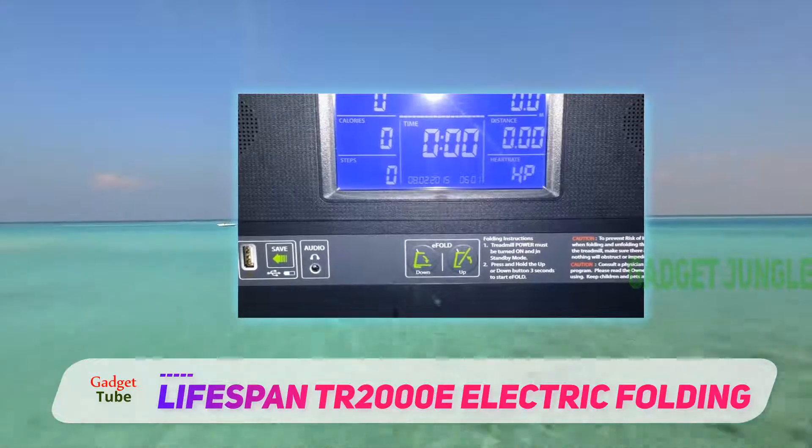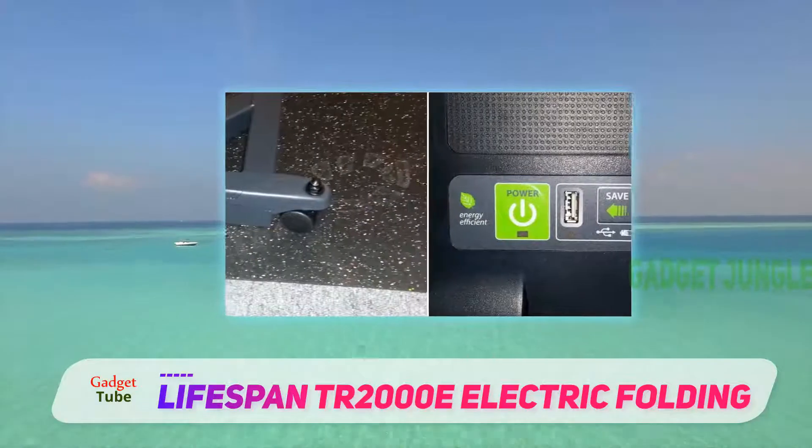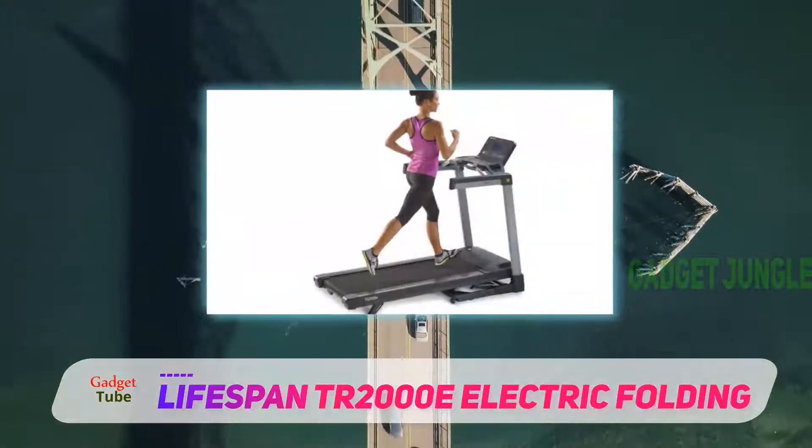If you have a mid-budget, then this treadmill would be the best treadmill for you to purchase straight away. You will get constant support and quality, and it comes with all the best things that you will need.